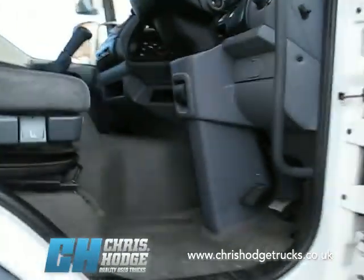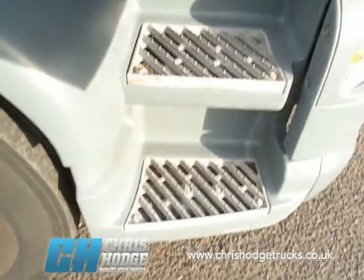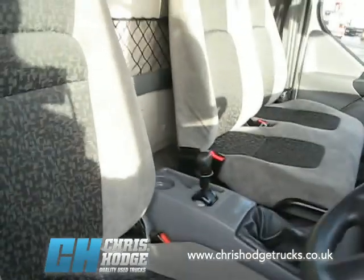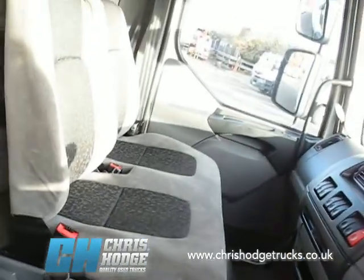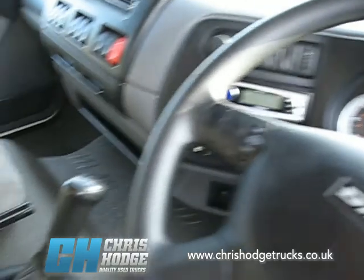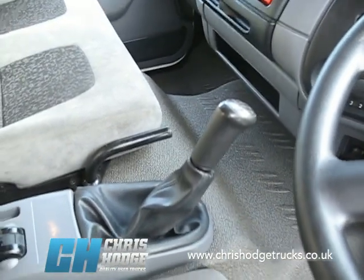As you'd expect from a truck from Chris and the team, the nice thing about the LF cab is good easy steps if you're doing urban delivery work — this is a good truck to do it. Three-man cab, very neat and tidy, as we've come to expect from Chris and the team. Good build quality from the Dutch manufacturer. Six-speed box, so if you need to take it on the motorway, it's got the long legs for it.